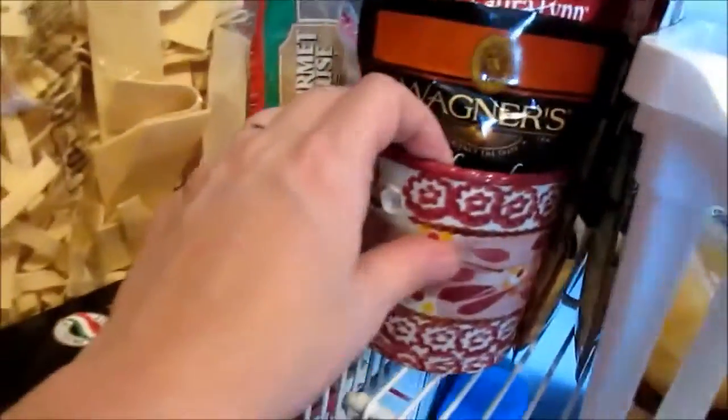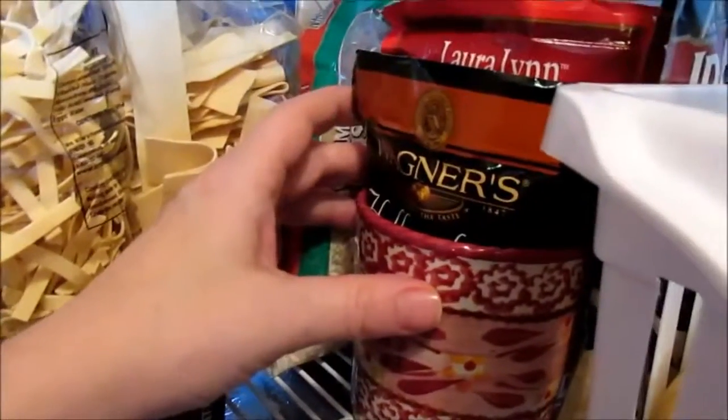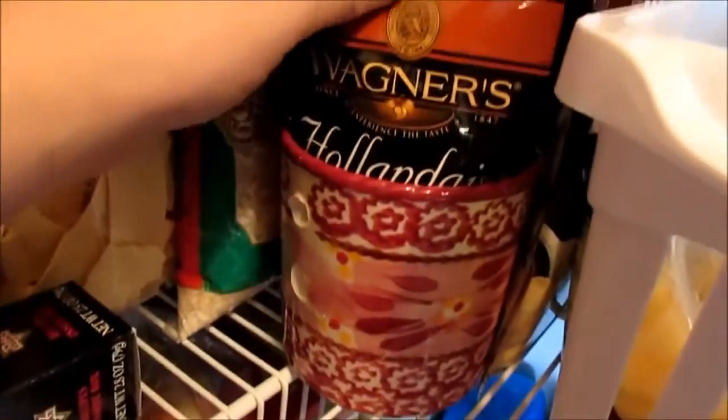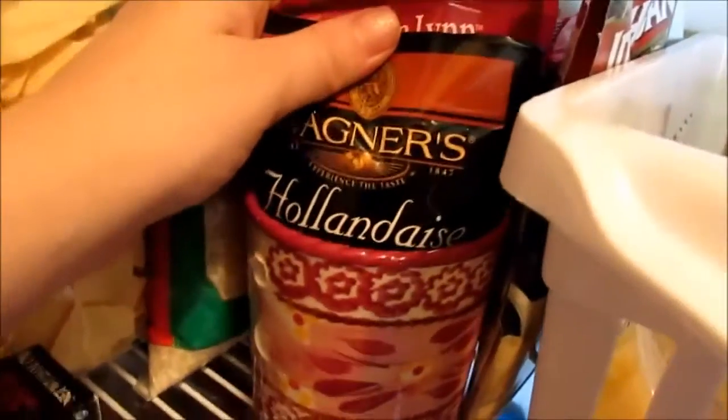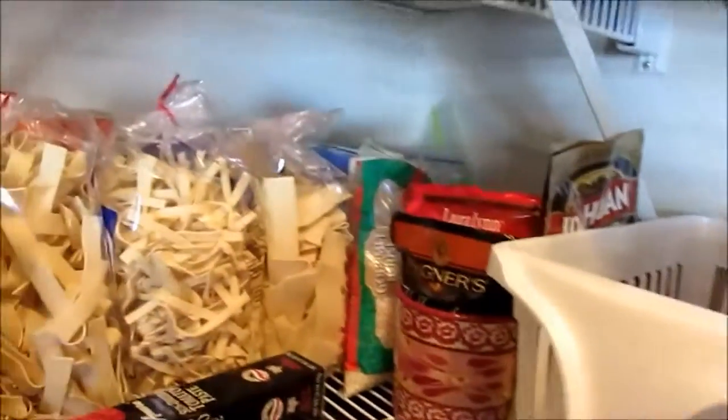I also keep cups from a teapot set that Romeo broke by pulling off a tablecloth — three cups survived. I use them to hold sauce mixes: hollandaise sauce, pork gravy, brown gravy, and ranch in the back cup. I might as well get some use out of them even though the teapot is shattered.